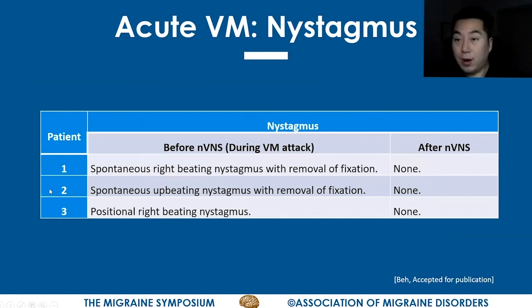The interesting part was that all patients in this case series had abnormal findings during the attack of vestibular migraine. Patient one had spontaneous right-beating nystagmus with removal of fixation. Patient two had spontaneous upbeat nystagmus with removal of fixation. Patient three had positional right-beating nystagmus in Dix-Hallpike positions. After treatment with the GammaCore device — upon cessation of the vestibular migraine attack — there was no nystagmus whatsoever.